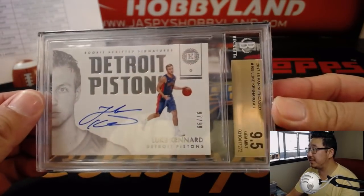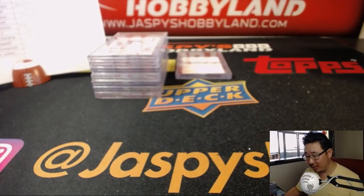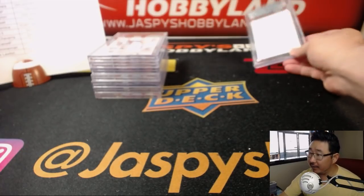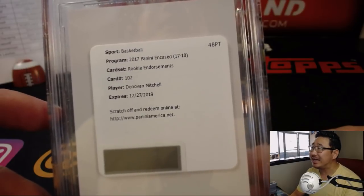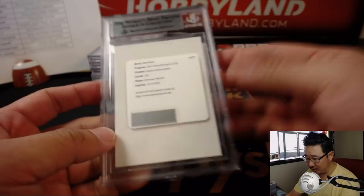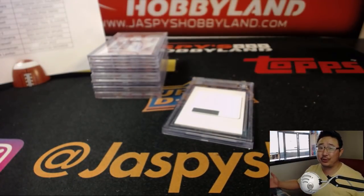Then we have more Pistons - another Luke Kennard, 97 out of 99, 9.5-10 on that one. Luke Kennard getting drafted just over Donovan Mitchell. That goes to Kyle D. People guessing Mitchell - here it is. Rookie Endorsements Autograph - Donovan Mitchell! I don't know what it's going to be graded, but that's what you'll get. Sean Zimmerman with the Utah Jazz gets that Donovan Mitchell. That is strong.